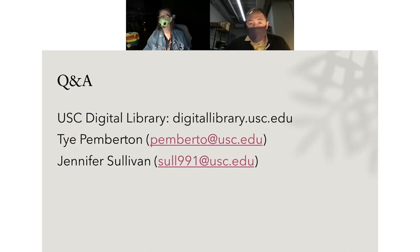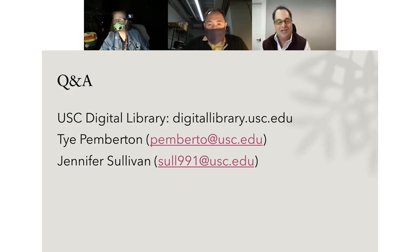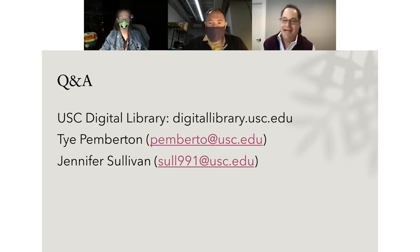During Q&A, a representative from Digital Transitions thanks them and requests more data points on the handle adaptation for product improvement purposes. Ty and Jennifer request, as an augmentation to the Reel Top v2, slightly wider glass on the glass stage for more wiggle room. Jennifer also notes she would love more depth than the nine-inch they have, having encountered 10 by 10 aerial transparencies.